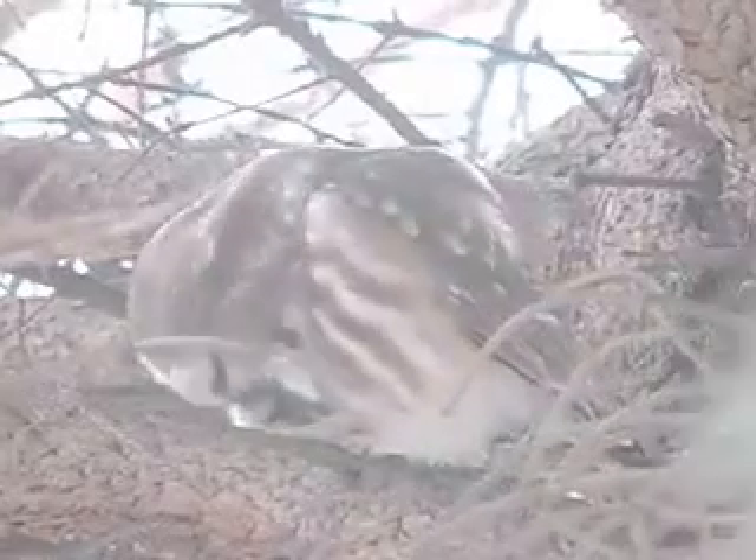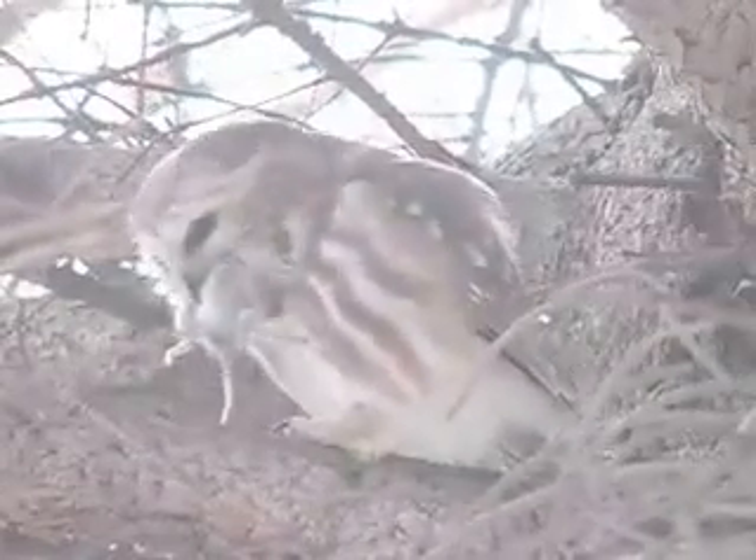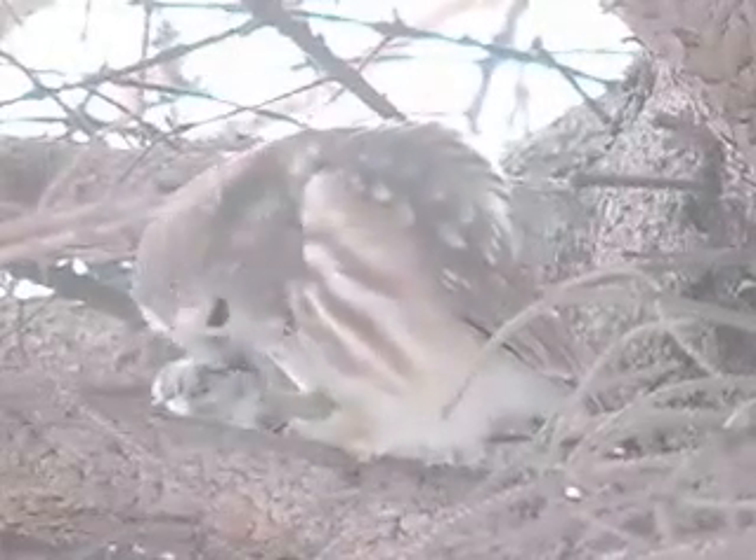After the front portion of the mouse had been consumed in pieces, the owl was able to swallow the remainder of the mouse to finish its meal.